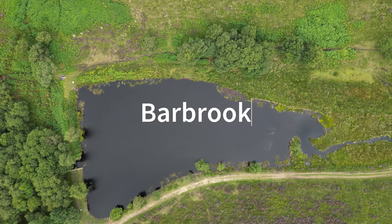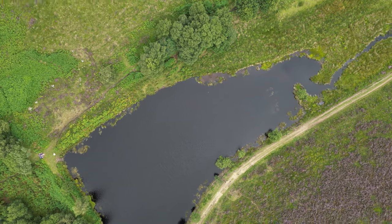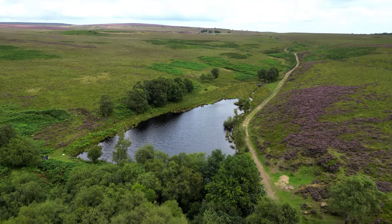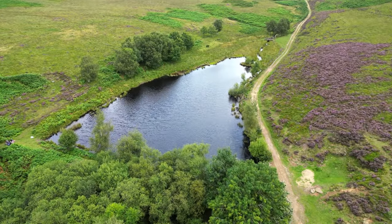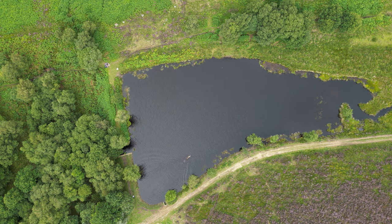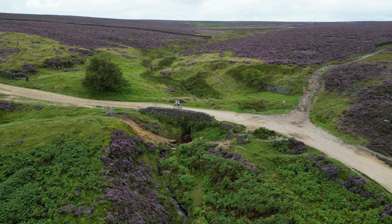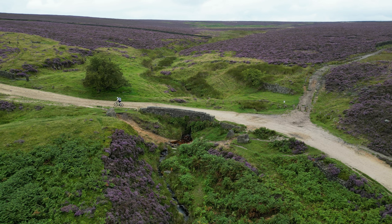Number nine — Barbrook. Barbrook is situated up on the moorland and it's another one that has been created by a dam, but again there is crystal clear water and because it's up on the moorland it stays cold pretty much year round, which I love. There are also some great tracks leading there so it's the perfect spot if you want to mix a bit of wild swimming with some gravel biking.